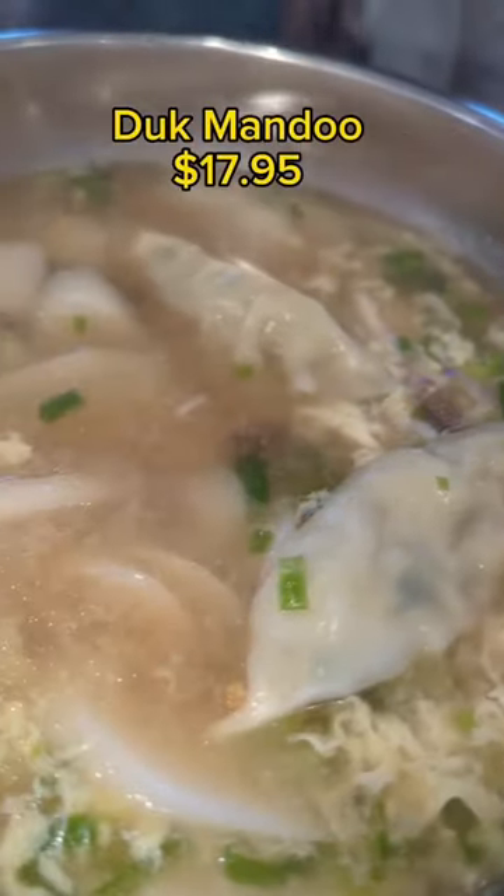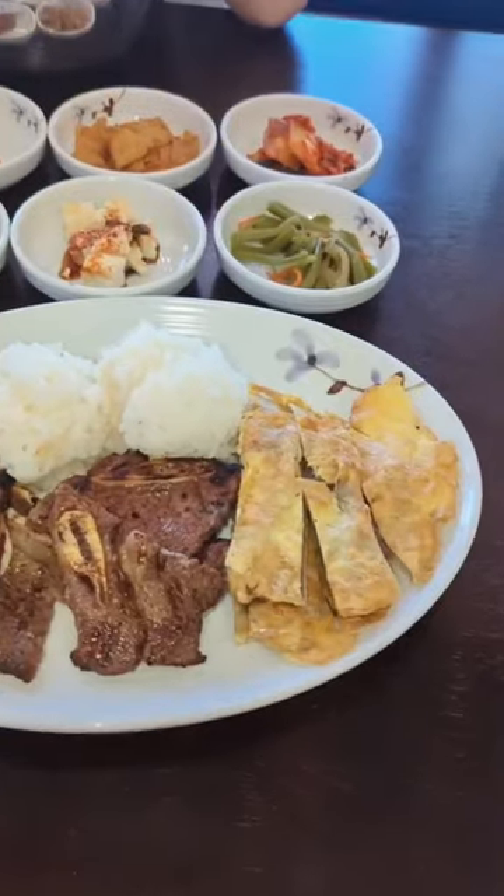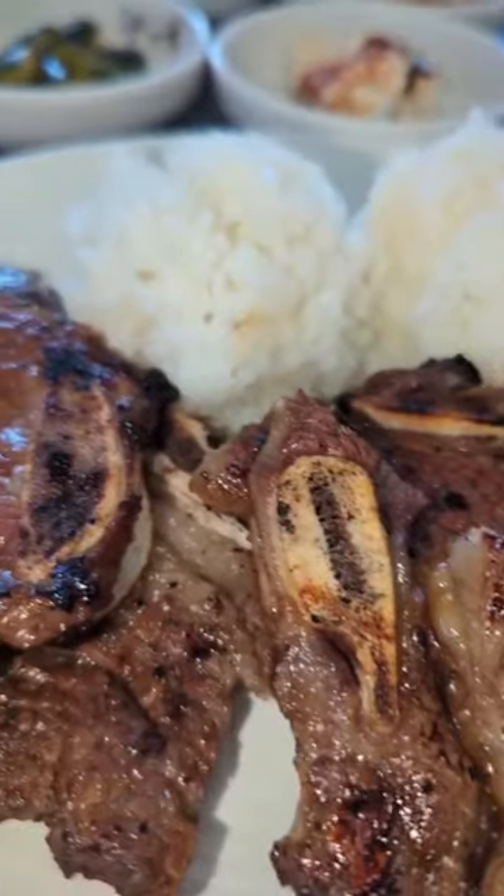Next up was the mandu daku. We had lots of dumplings, lots of rice cake. This was so good. The broth was awesome. I love muncheon, I love carby, and I love that they had the combo, so I went for it.